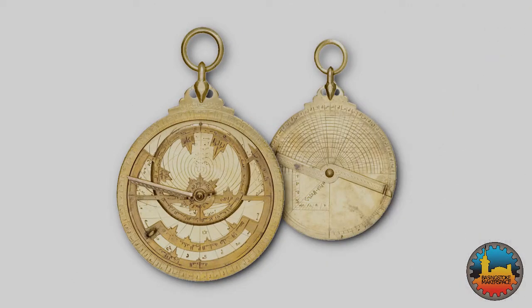Unfortunately, there are no existing copies of Theon's treatise. The earliest surviving astrolabes come from the Islamic world. For Muslim scholars, the astrolabe was invaluable for calculating prayer times and determining the direction of Mecca. This 9th century example is from Syria.